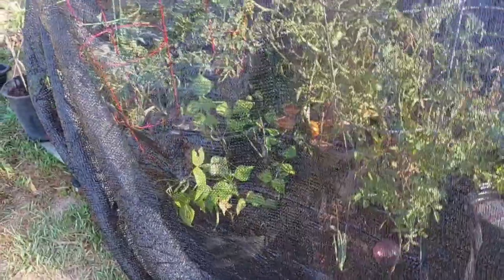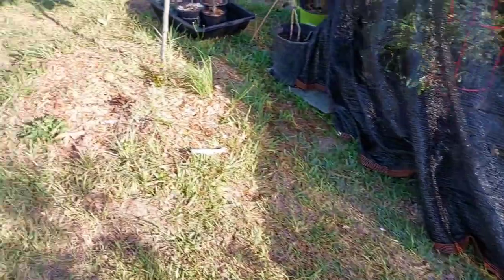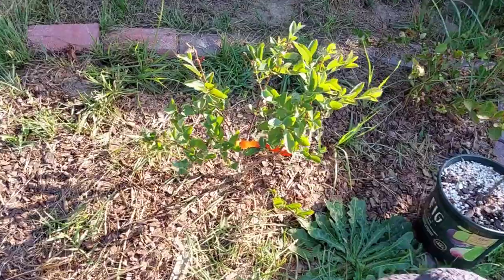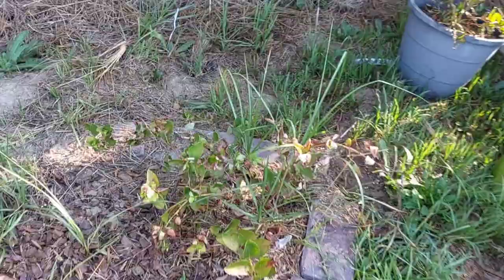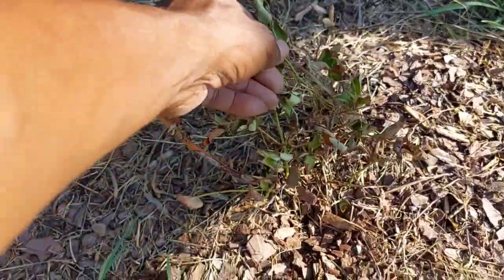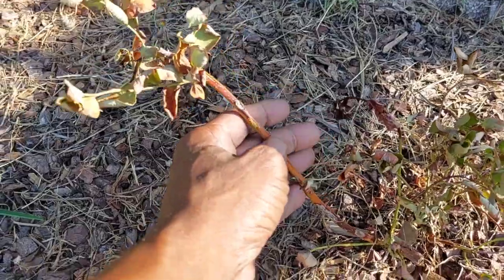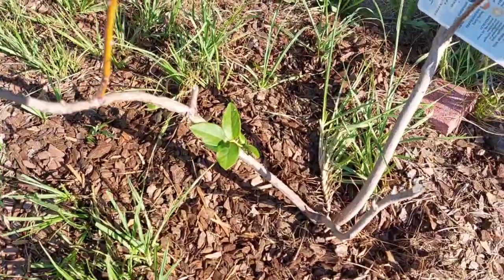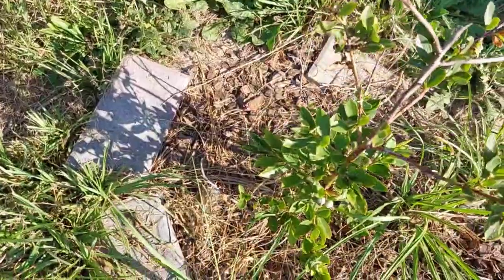I'm gonna chalk that up as a success so far. Another thing I did — I built a blueberry bed. Are the blueberries alive? They're alive — well, I said that too quick. Just started turning brown a little. Scratch test says still alive. It's hot, gonna give it some time. Not many leaves on it, but it's okay.